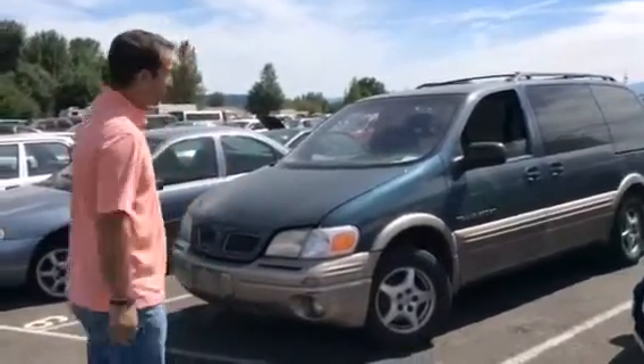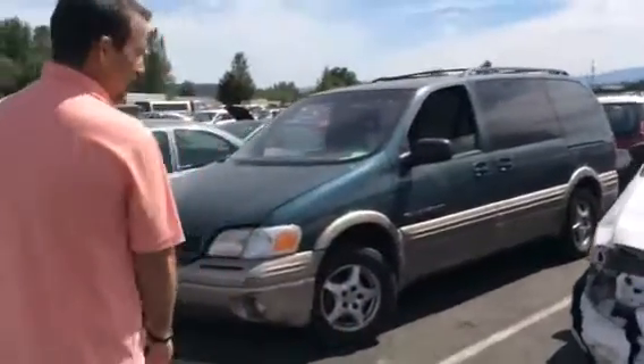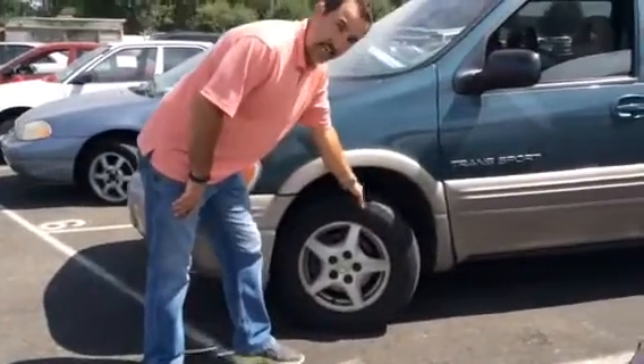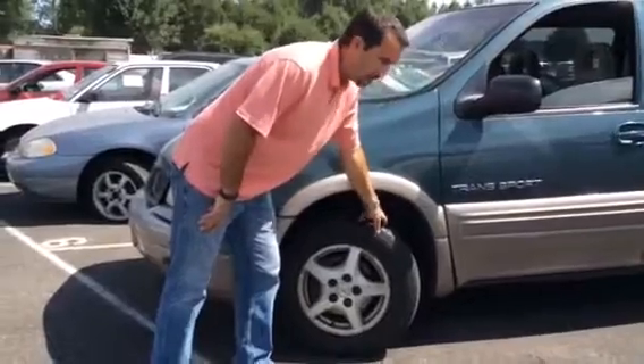First off, we're going to look at this transport here. It's a Pontiac, and there's a few things you want to check out prior to purchasing any car. One of the first things is you want to check tires. So if you look here, you can see the tire is in fairly good shape, but you want to check your tire depth.